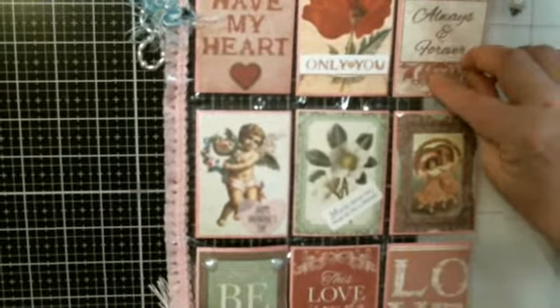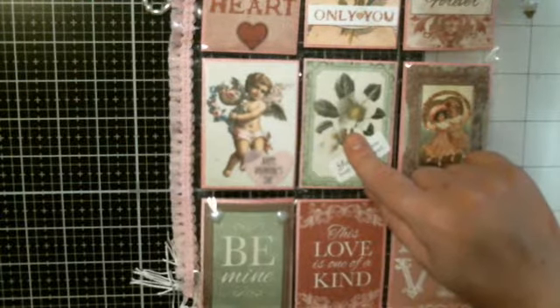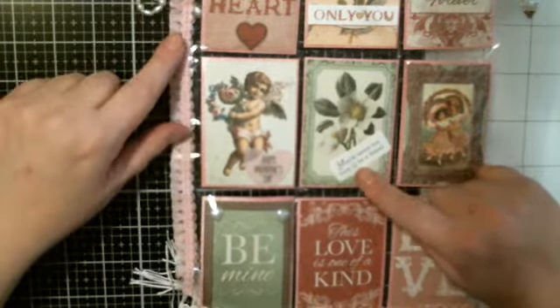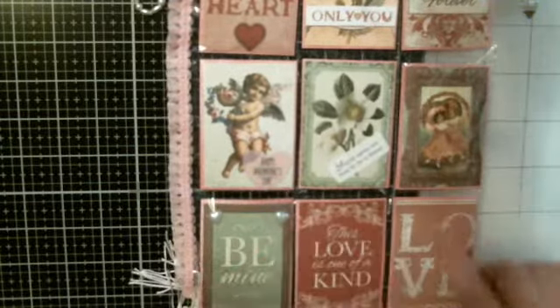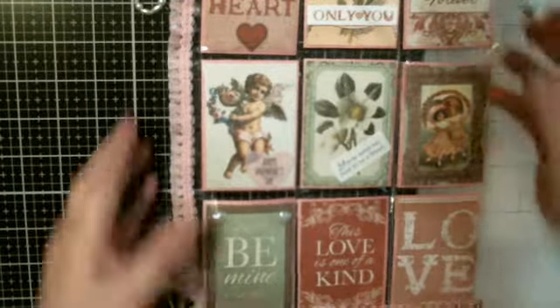'Always and forever.' It says 'happy Valentine's Day.' Another flower. 'You're never too busy to be a friend.' These little girls. And then here it says 'be mine.' 'This love is one of a kind.' So I'm going to go like this so you guys can see each one in a row. So beautiful.